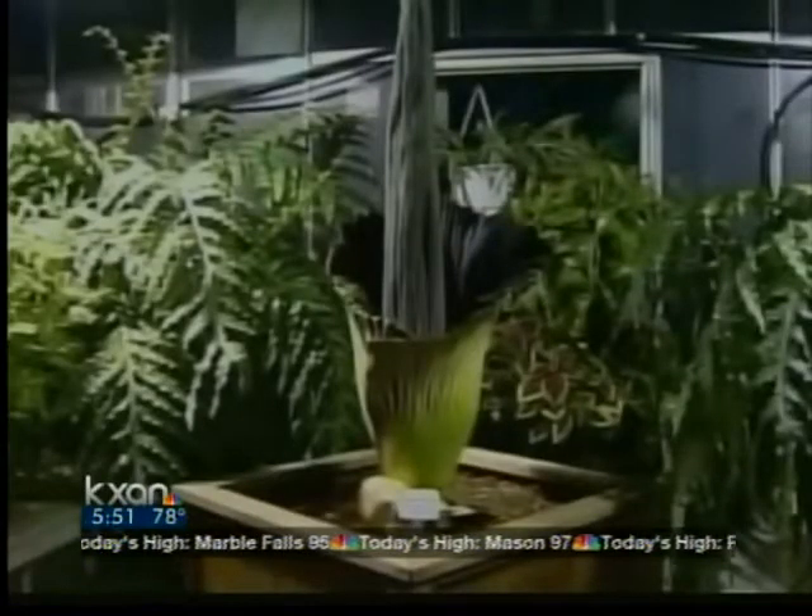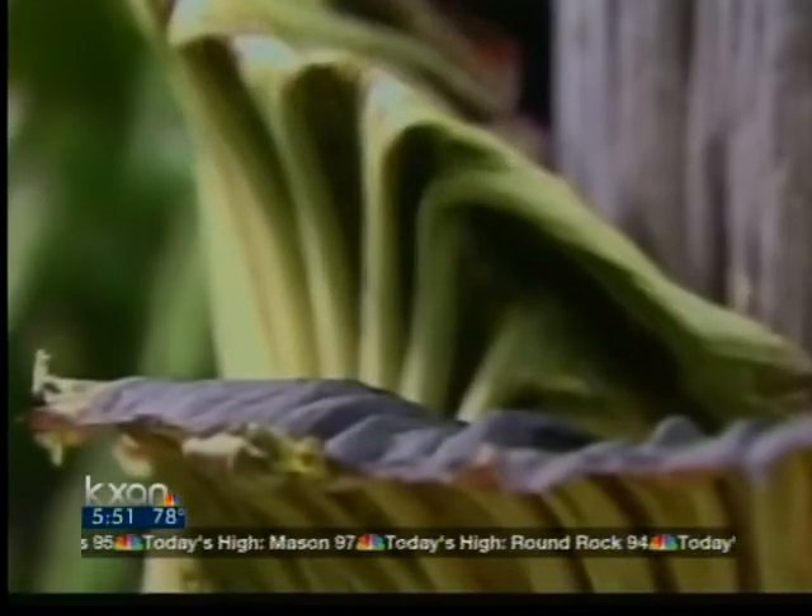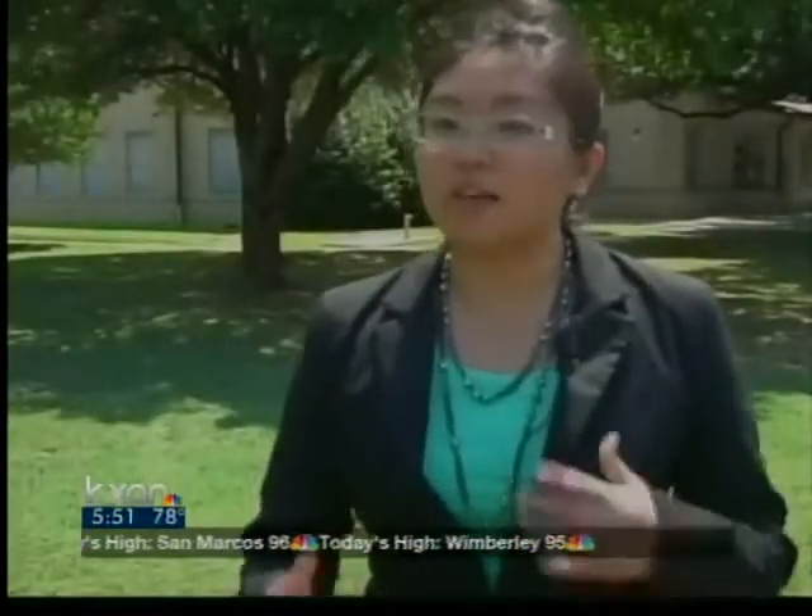And the smell isn't the only thing that makes her stand out. When we first got it, it was literally seven inches, and then it grew two inches a day. And now every week, it's growing a foot a week. Morticia is now nearly five feet tall.